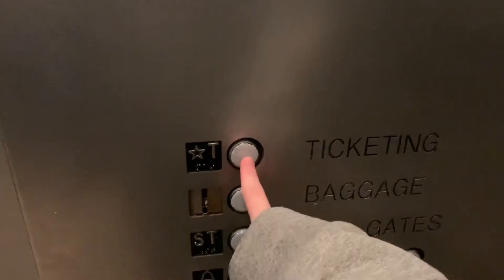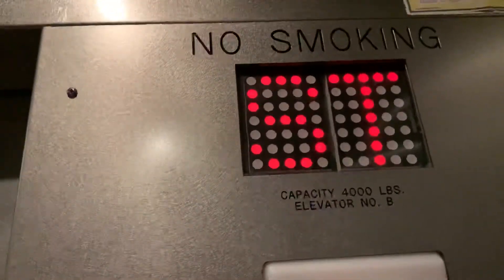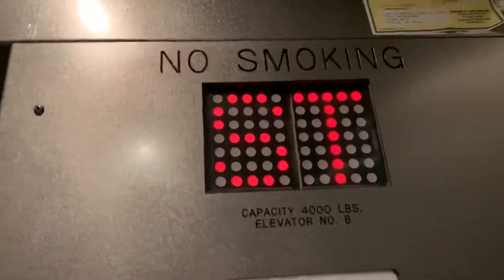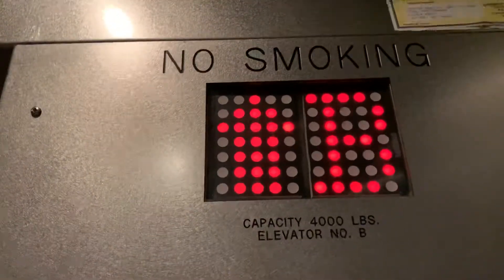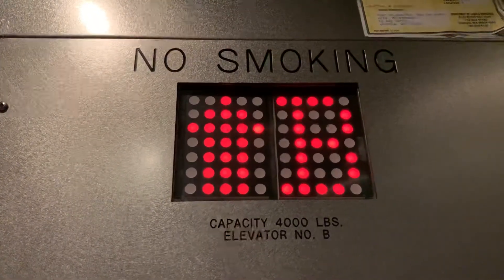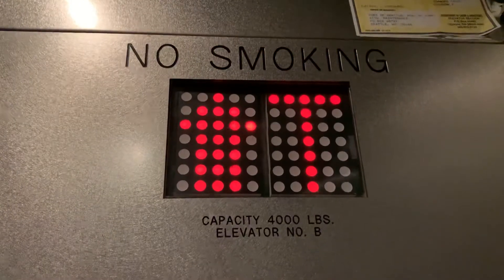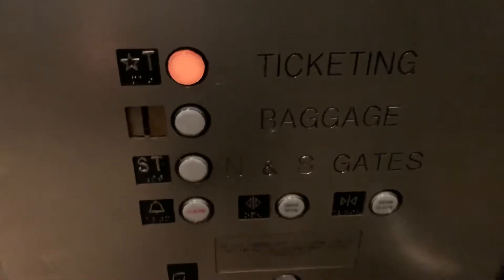Let's head up to T and try to listen to the motor. The motor — nice motor.